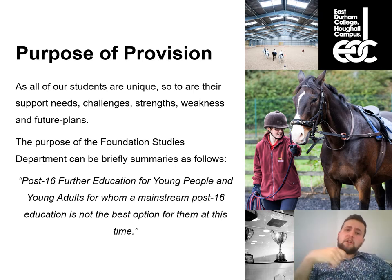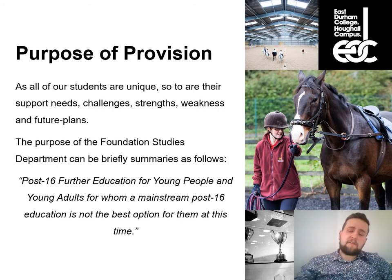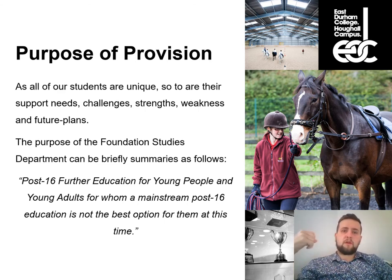For some students, a mainstream environment may never be possible because of intimate care needs, the level of support required, or social, emotional, and mental health issues. Our role as a department is to give young people — for whom mainstream education isn't the most appropriate move at this time — the opportunity to develop their skills, knowledge, and abilities in a really inclusive, supportive, but also challenging environment.